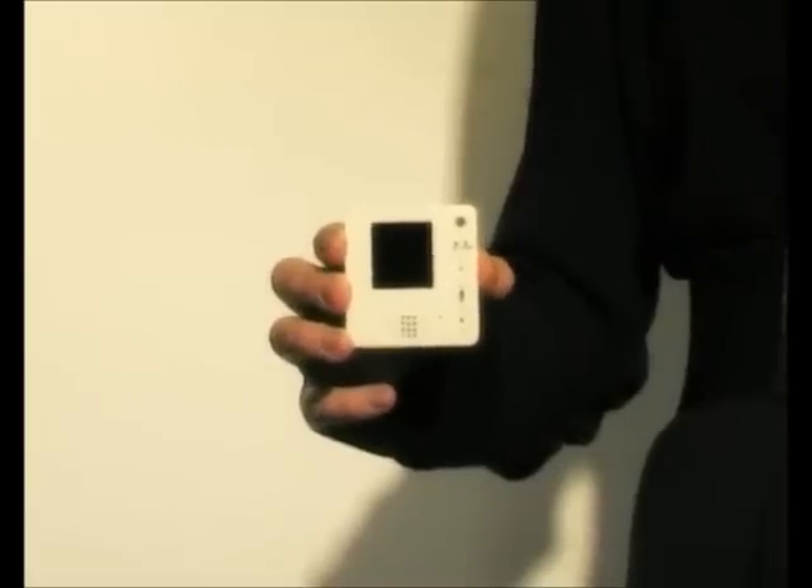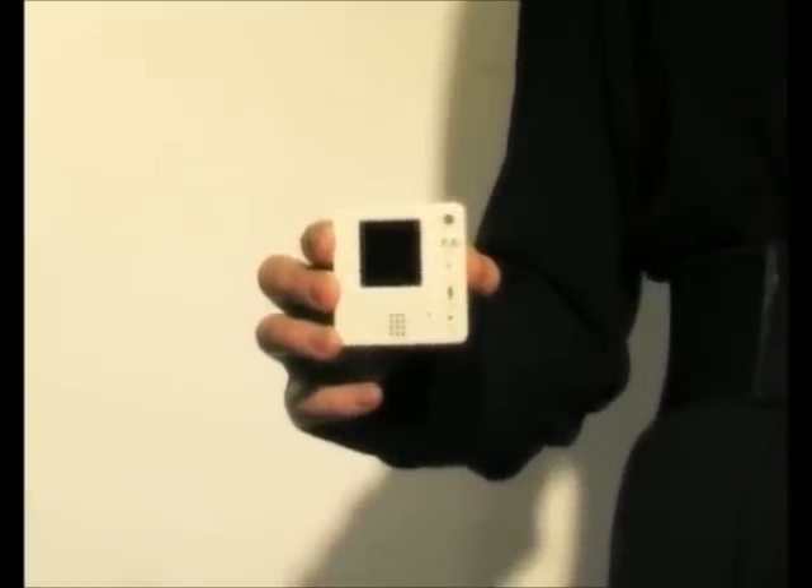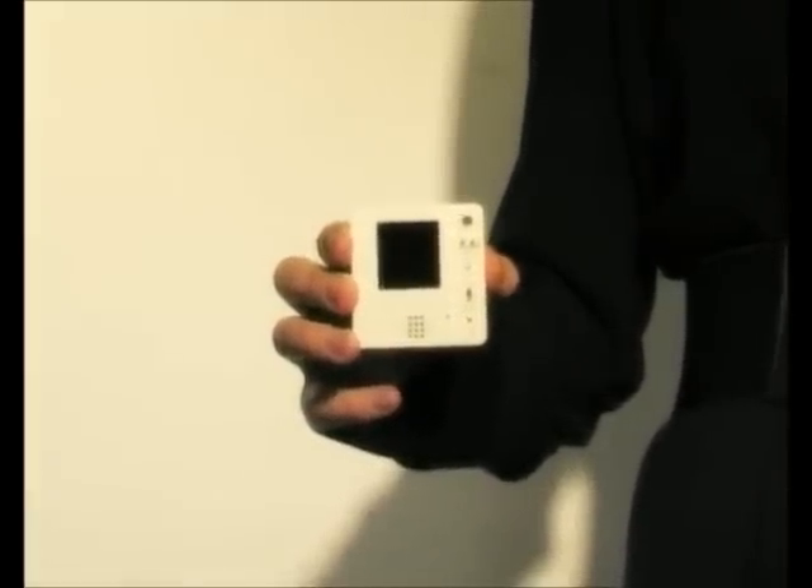The Magnetic Video Memo. Introducing our magnetic video memo — a fantastic gadget for anyone with a busy family life. Forget searching for a pen and paper to leave a note; make it much more personal and leave a video message instead.